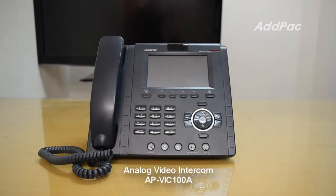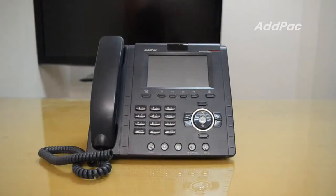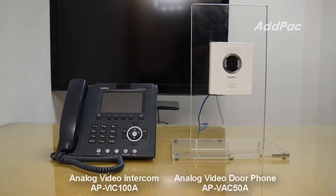APVIC-100A is an analog video intercom that allows you to make high-quality voice communication with an analog video door phone using analog 4-line UTP cable. It has excellent video quality by interacting with the ADPAC analog video door phone, and provides an enterprise-based access counter solution along with the APVIC-50A analog video door phone.